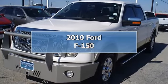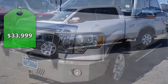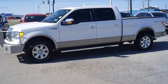One owner 2010 F-150 4-wheel drive Lariat from Bob Butterford Lincoln. Fully loaded with great looking tan leather interior.